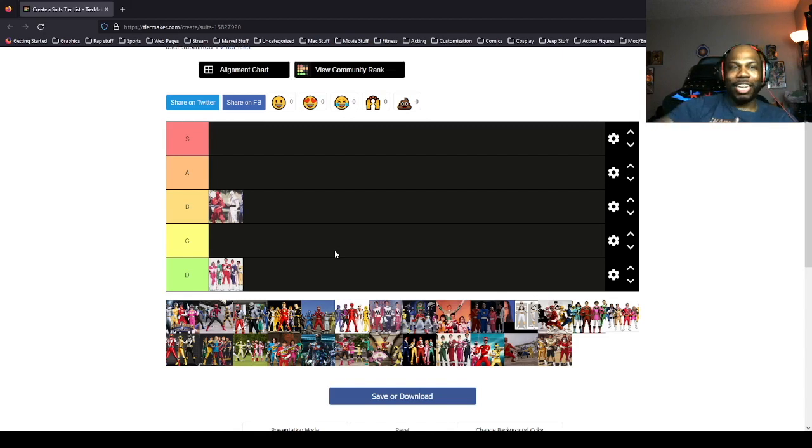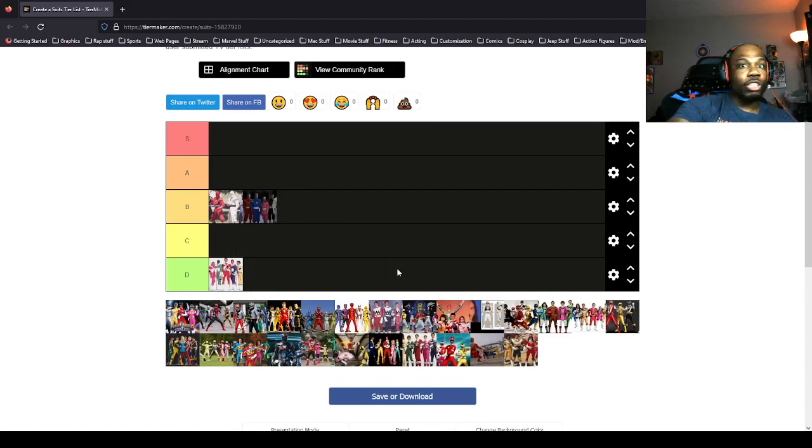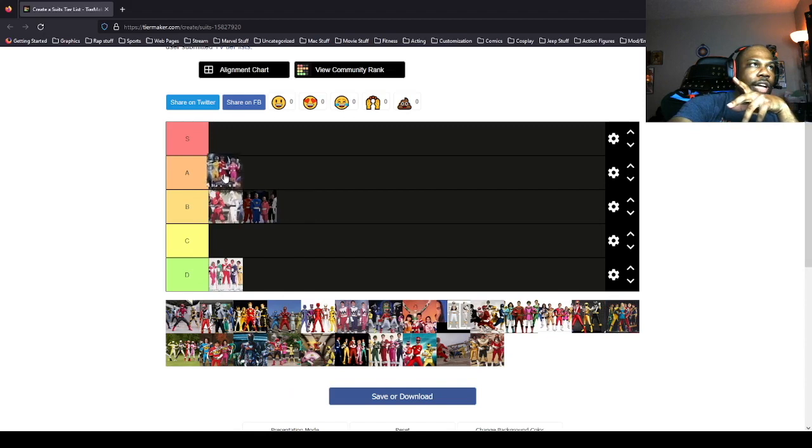They have the emblems on the chest. The movie Ninjetti suits are still going into B — you can see their faces so it wouldn't make sense to put them in a different tier. This is Power Rangers in Space. I actually really like the Space Ranger suits, so I'm putting that in A. They have different colors across the chest, the helmets are all different with a slightly different angular shape and a translucent top piece — I really enjoyed that.